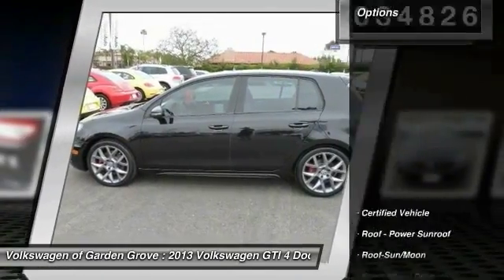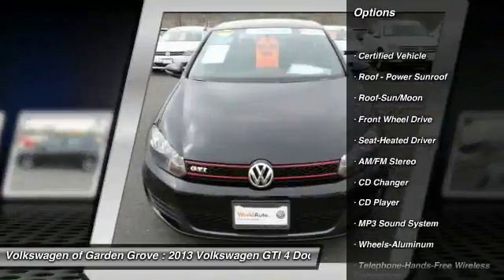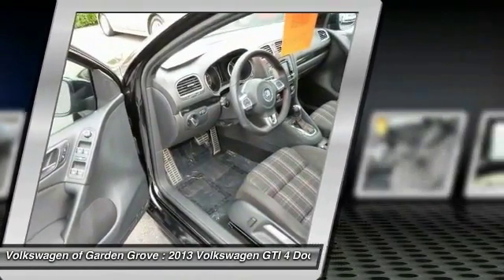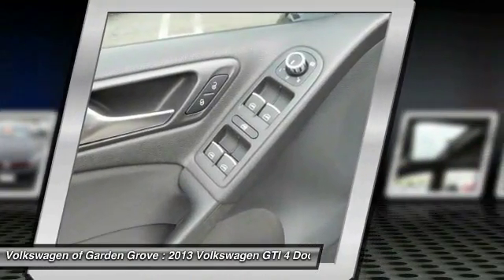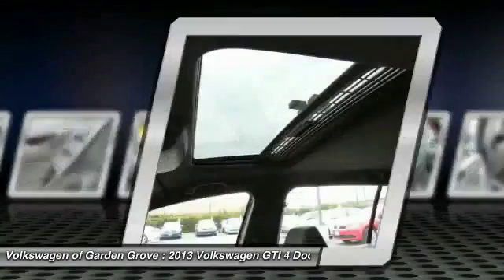Here are some of this vehicle's great options: traction control, anti-lock braking system, CD changer, Bluetooth wireless data link for hands-free phone, moonroof, air conditioning, front power steering, cruise control, aluminum wheels, AM FM stereo radio.